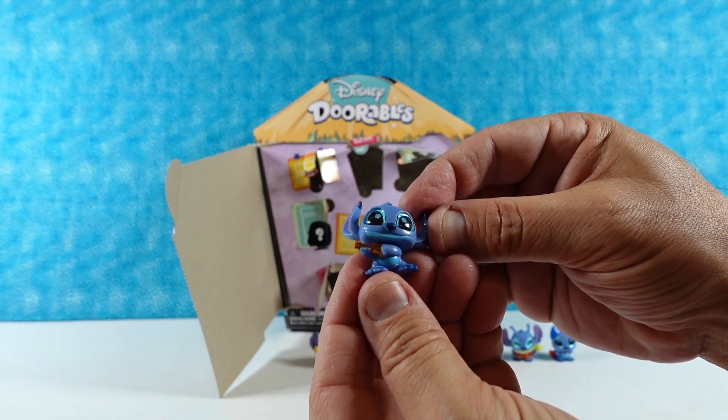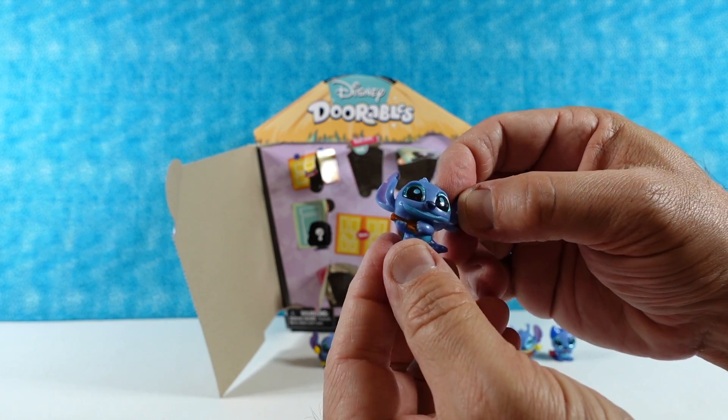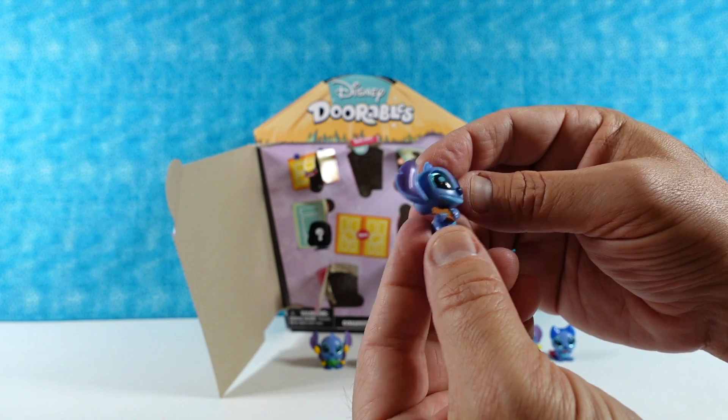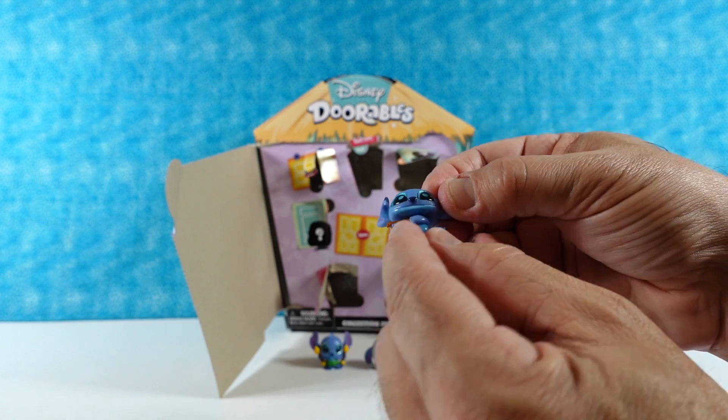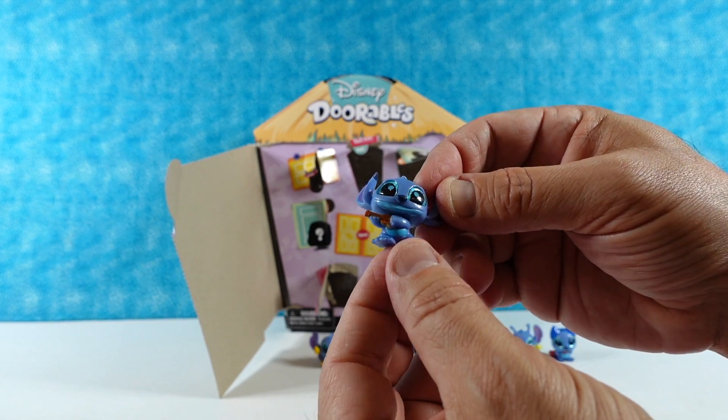We have another Stitch — this is Ukulele Stitch. This is the Stitch that walks around the Ohana restaurant singing. There he is — he's got a big smile on his face, mouth a little bit open, ukulele out to the side.